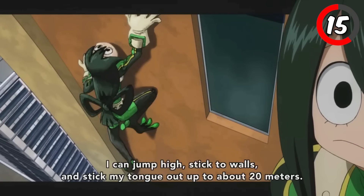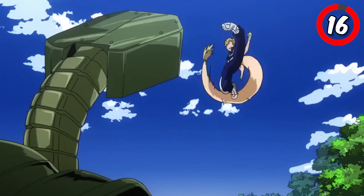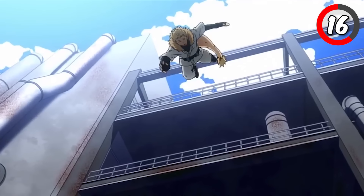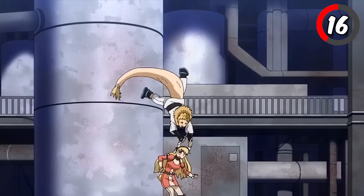Tsuyu Asui doesn't have a true ultimate move. Instead, she uses her frog-like abilities to make full use of her agility and amphibious strength in all of her attacks. Mashirao Ojiro's ultimate move uses his tail quirk to create his Tornado Tail Dance. In this ultimate move, Ojiro gets in close to his target and swiftly spins his tail around in a circle to strike anything in the vicinity.